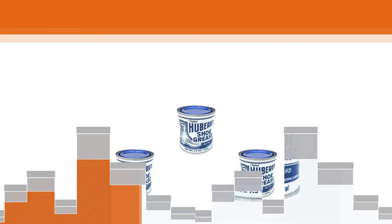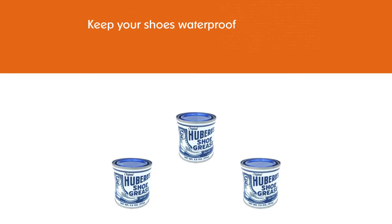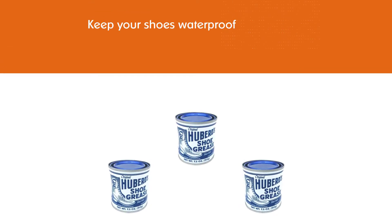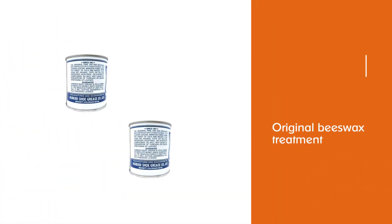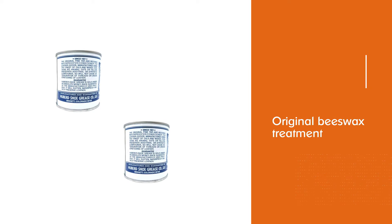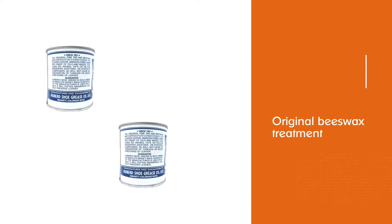The leather will drink those oils and stay hydrated. The original beeswax treatment is known for its superior ability to waterproof and preserve leather — time-tested effectiveness to renew leather and extend the life of boots, shoes, and all fine leathers.